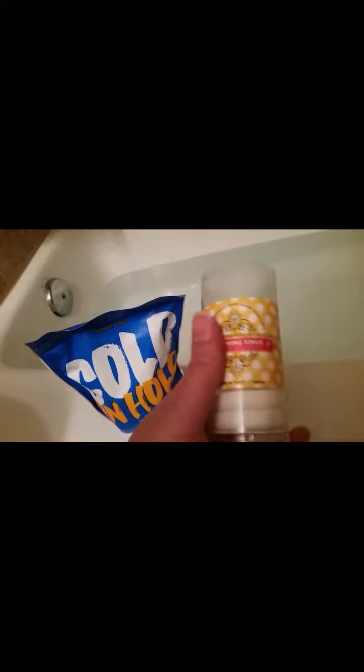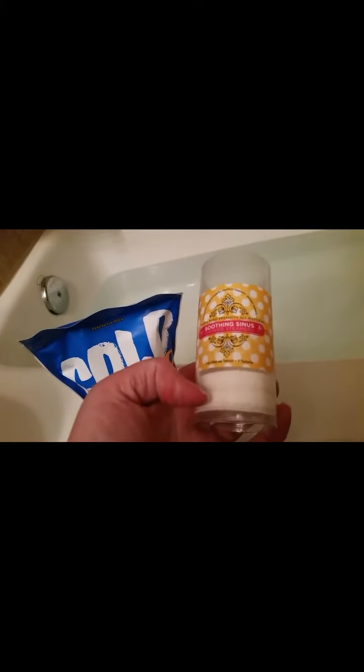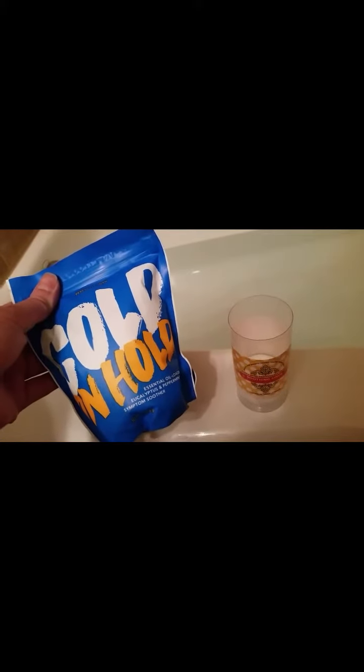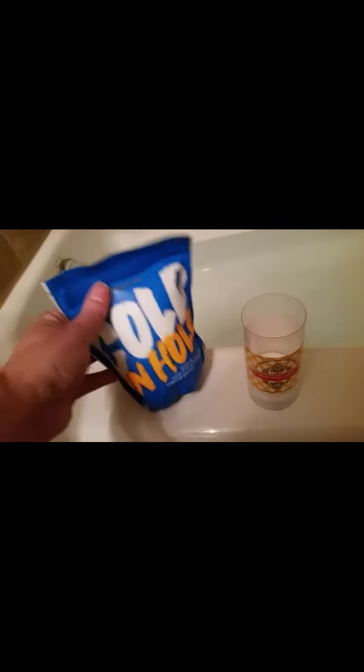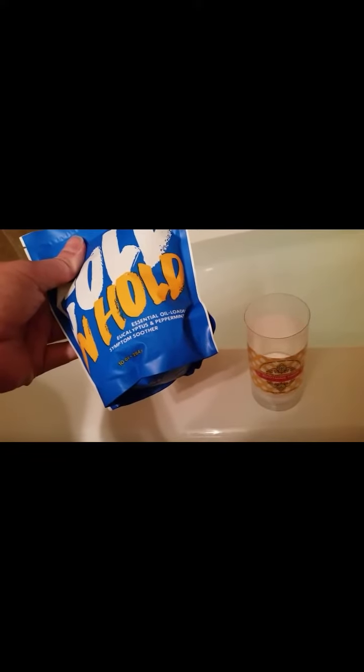These are cool because you can use them in the shower or the bath. I've had these for a couple of years and I have two left. They now come in a bag like this. This is a cold on hold bath salt, and it's really nice to have on hand when you don't feel good.